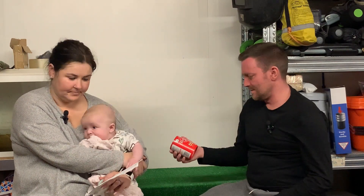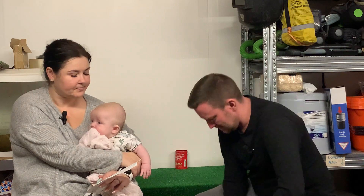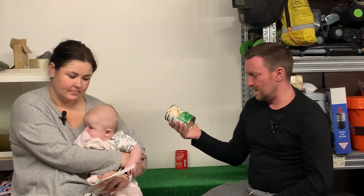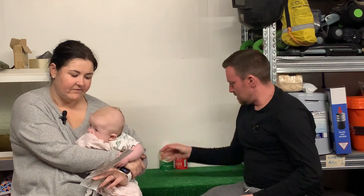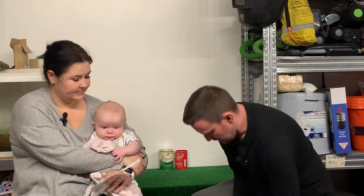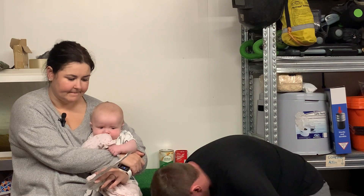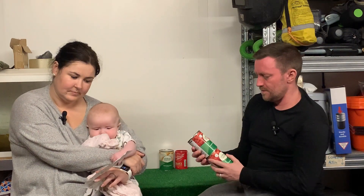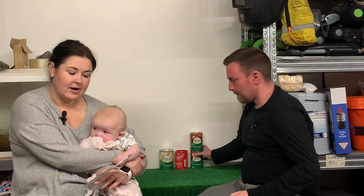First item, we've got some gravy granules — they were 50 pence for 200 grams. Next item, some new potatoes in water: a 567 gram tin, and that was 38 pence. Next item is two tins of chopped tomatoes — they are 400 grams each and they cost 35 pence each, with a total of 70 pence for the two.